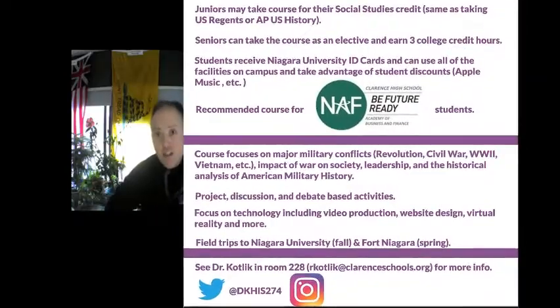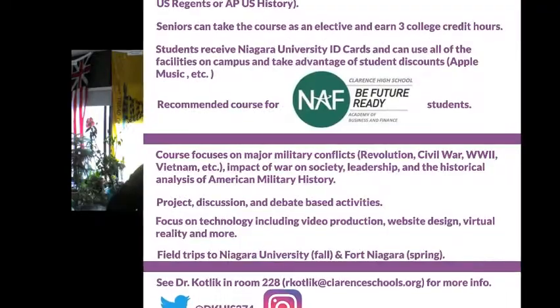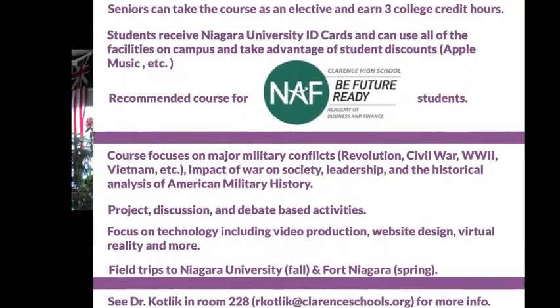What's nice about this course is that it is taught the exact same way here at Clarence as it is at Niagara University. And the reason I know that is because I'm the actual professor who teaches the course at Niagara University.